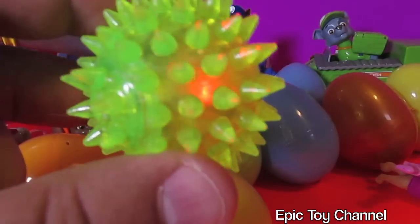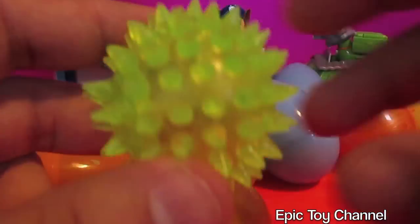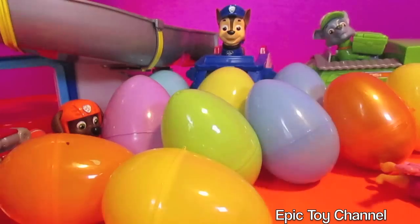Let's turn down the lights a little bit. Oh, no way. It's real pokey and it bounces. Bounce, bounce, bounce.